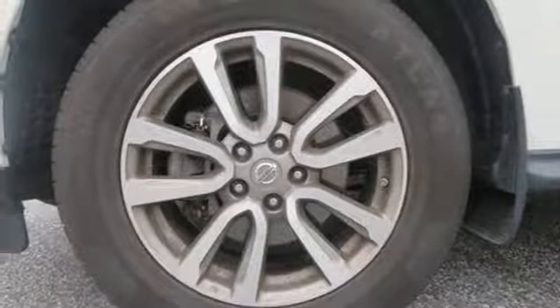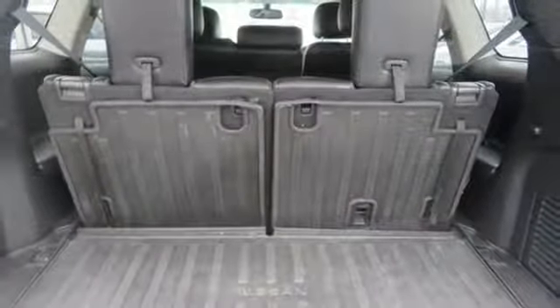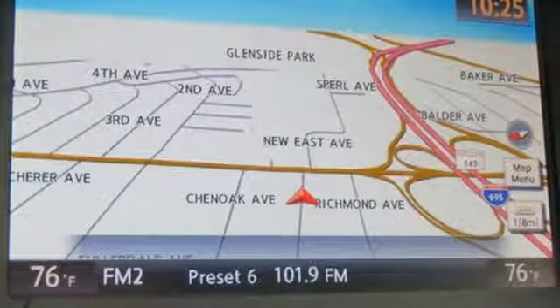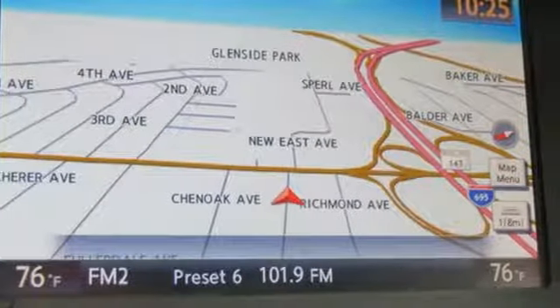V6 engine. Aluminum wheels. Electronic shift on the fly. And continuously variable automatic transmission. Experience it for yourself today.